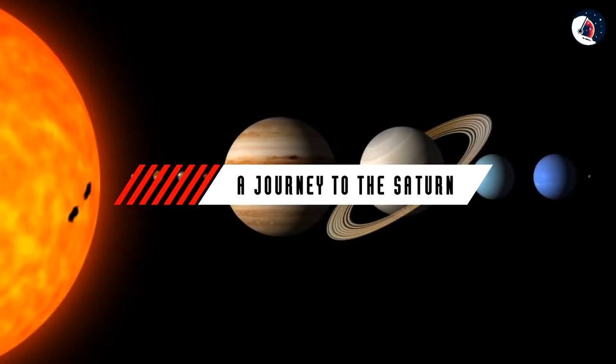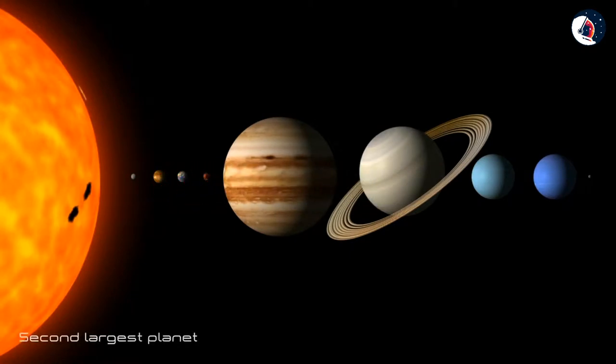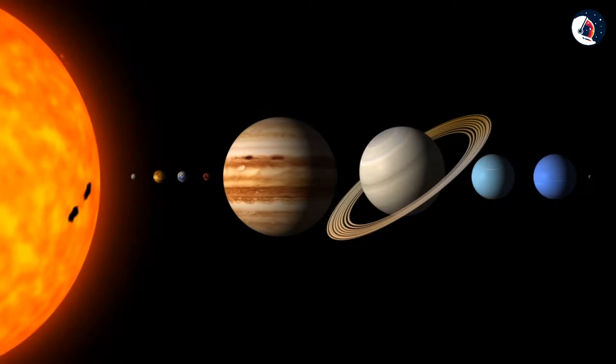Saturn, adorned with thousands of beautiful ringlets, is the second largest planet in our solar system. Though it is not the only planet to have rings, none are as spectacular or as complicated as Saturn's.